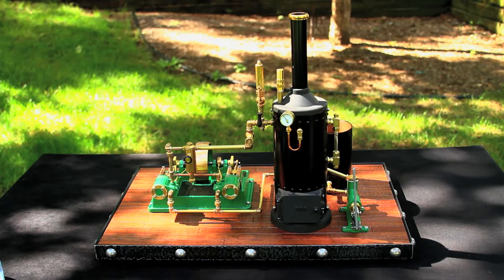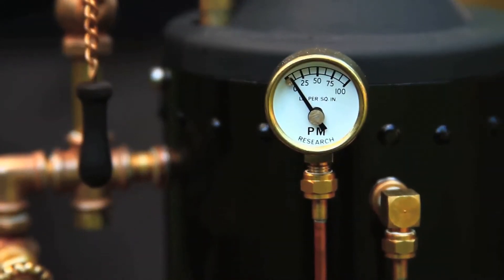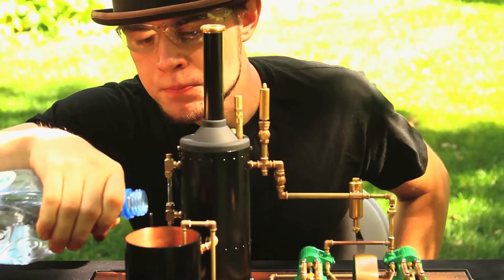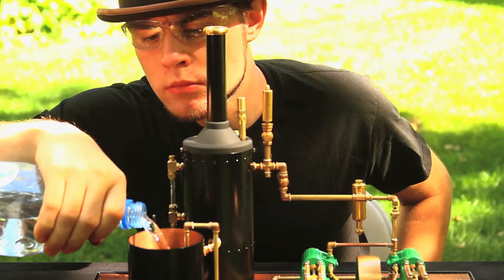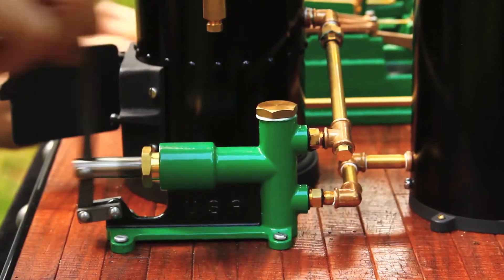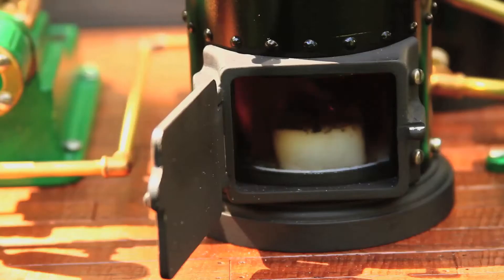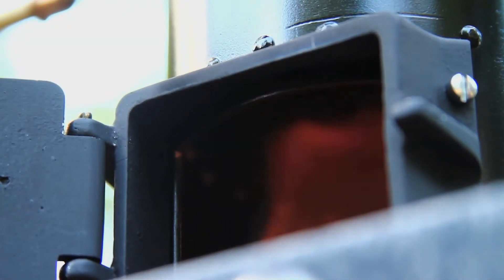I want to get there. I will make a video about the benefits of the steam engine. I'm ready for the steam engine. It's about 15 minutes. Let's go.